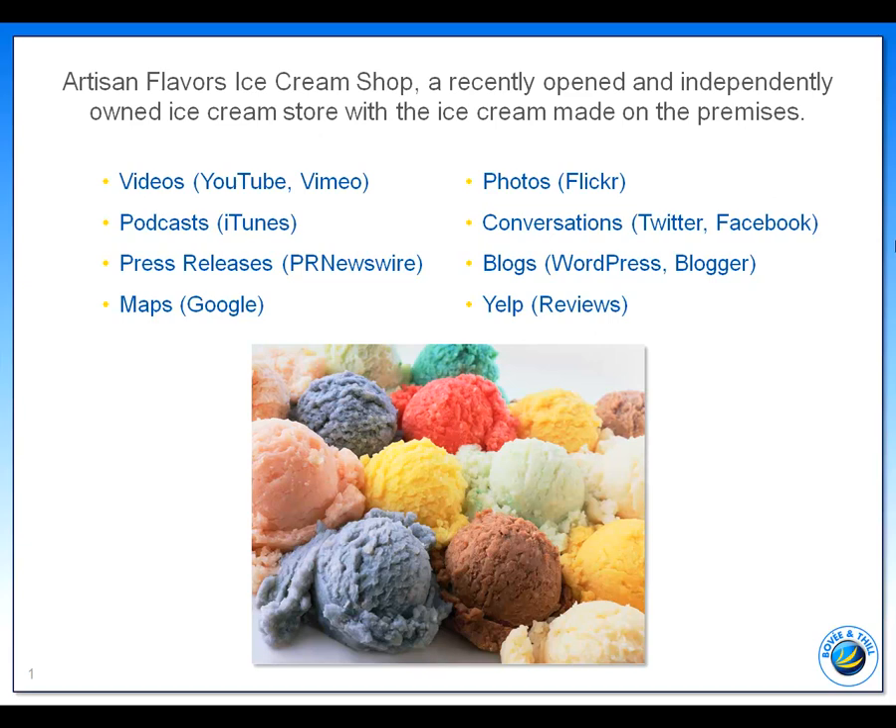Using iTunes, he's posted podcasts describing how to make specialty desserts with his ice cream, including using his peach mango apricot layered with white cake and whipped cream.